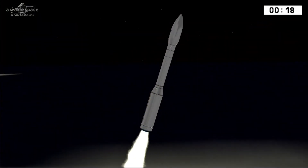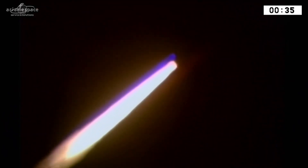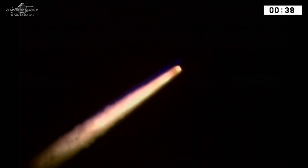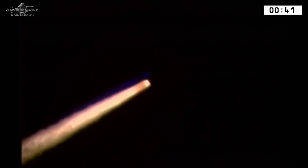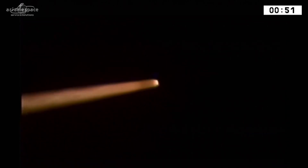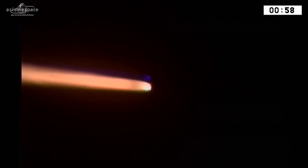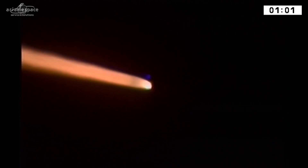The propulsion is nominal. Parameters on board normal. And we're off — Sentinel-2B is on its way. Look at Vega blazing a trail across the equatorial skies over the Guiana Space Center, heading north out over the Atlantic. We're just getting the rumble, the sound of the launcher here at the Mission Control Center.